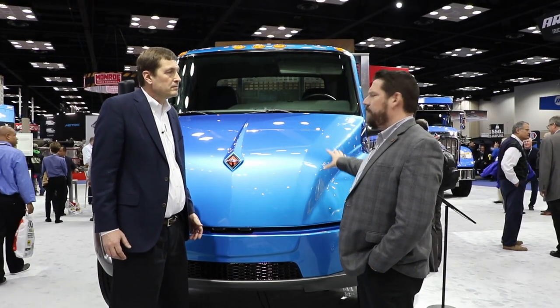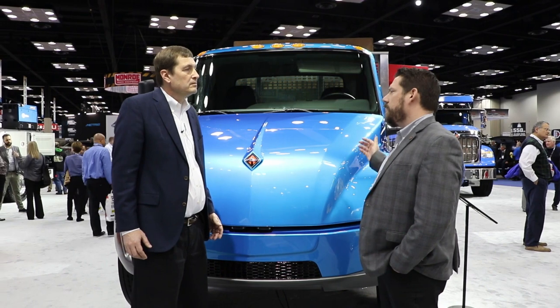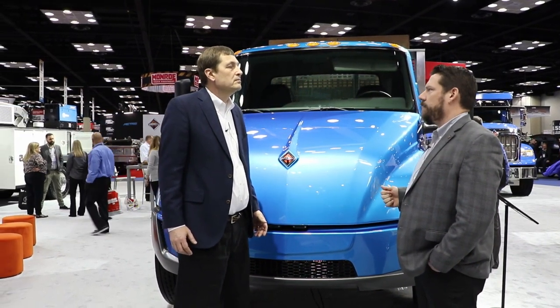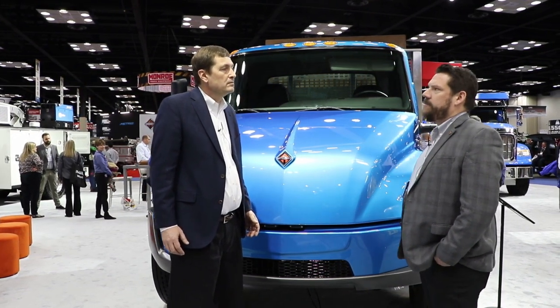We cover everything from how we deal with batteries if there are issues, to end-of-life batteries, to battery swapping if customers start having range degradation down the road. We're focusing on all of those areas, informing our customers and teaching them how they can be successful in this type of space.